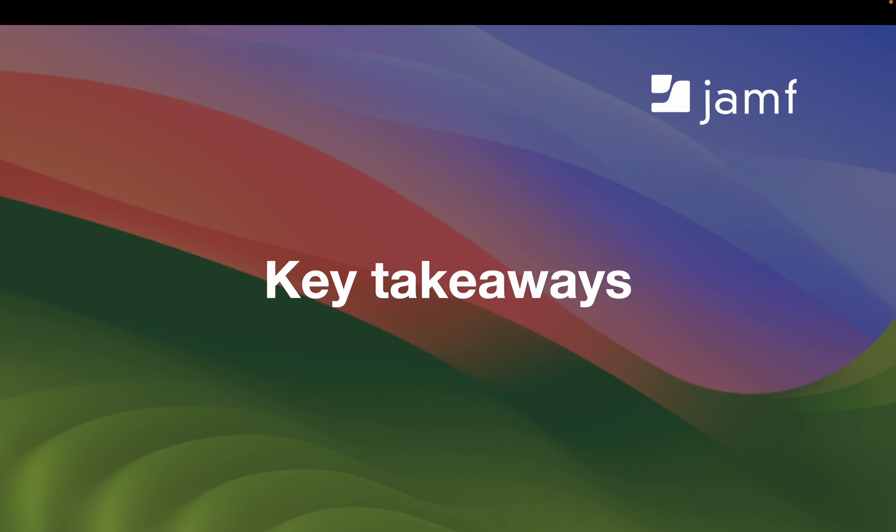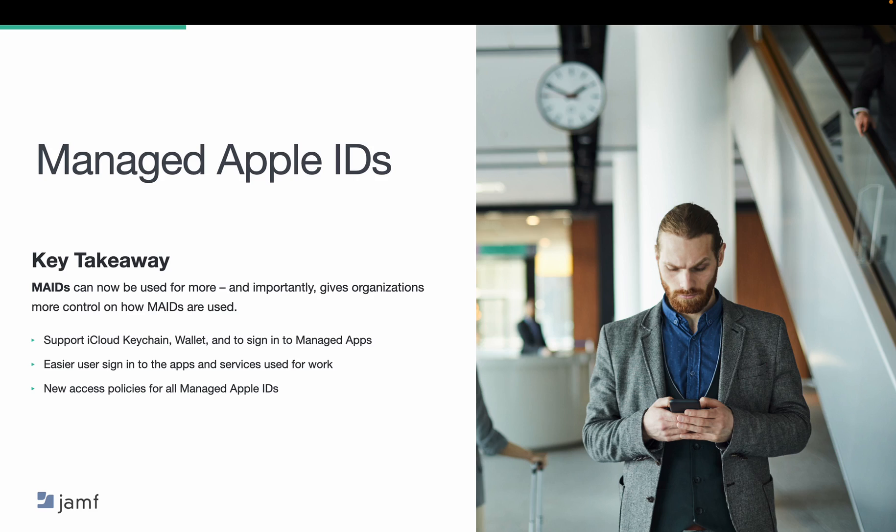Now let's switch gears and dig more into some of the big takeaways from the Apple announcement. First up, let's talk about managed Apple IDs, or MAIDs. MAIDs can now be used for more, like for passwords or Apple Wallet, and give you more ability on how or if you want to allow that use. New features include support for iCloud Keychain, letting you autofill and sync passwords across information; support for Wallet for MAIDs; using MAIDs to sign into managed iOS, iPadOS, and macOS apps that use Sign in with Apple. It also allows end users to enroll using account-driven workflows, providing a balance of productivity, privacy, and data security. New access policies for all managed Apple IDs control MAID sign-in based on device level and determine which iCloud services are available.